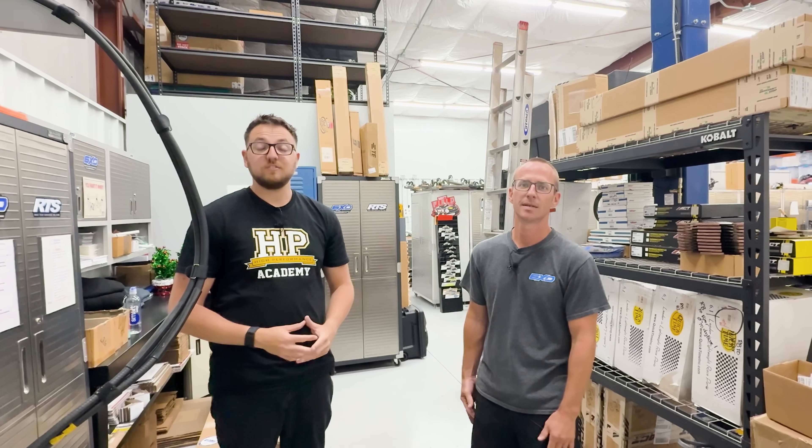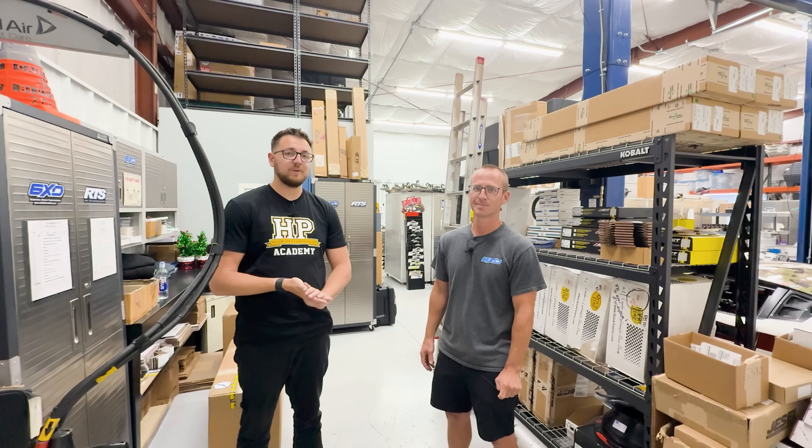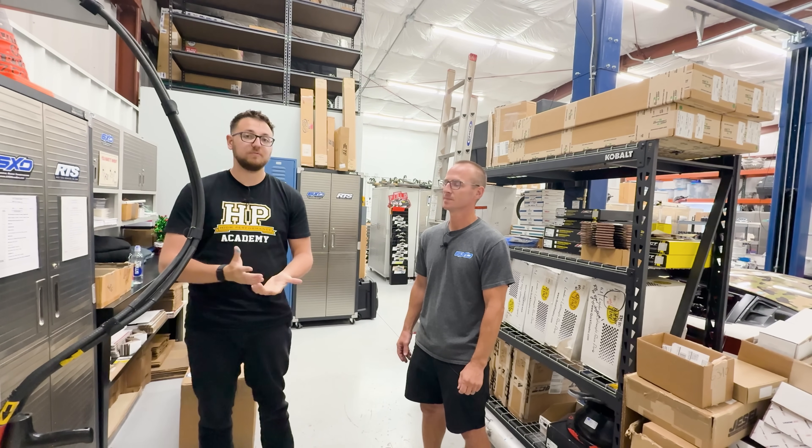Hello ladies and gentlemen, welcome back to the Monoxide channel. Today we are here at 6XD Gearbox in North Carolina with Clay Stevens to get a tour of what they do here.